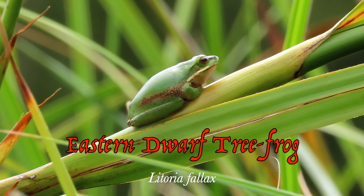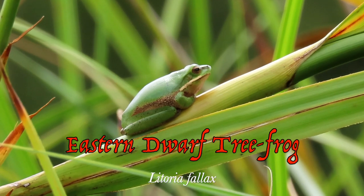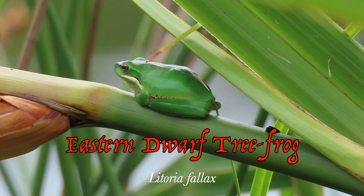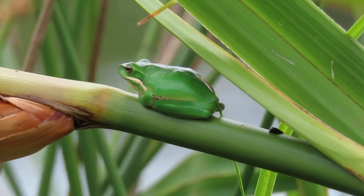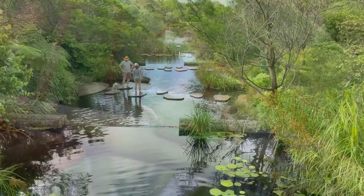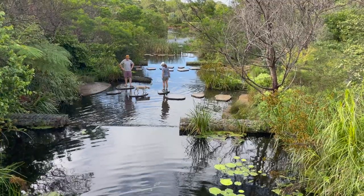The Eastern Dwarf Tree Frog is a small species very common down Australia's east coast. They're at home in a wide variety of habitats in or near fresh water, and the chain of ponds in Sydney Park, surrounded by densely populated inner suburbs, provides ideal habitat.